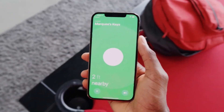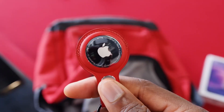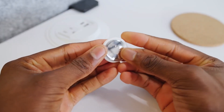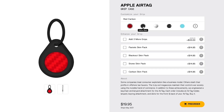It won't necessarily stop people from stealing your gear, but it will definitely give you a better chance of getting it back. The AirTags are pretty small, so you can place them anywhere. You can use a couple of these Orbit keyrings to place your keys on — these look very similar to the official ones you can buy, but they actually feel a little bit more premium.